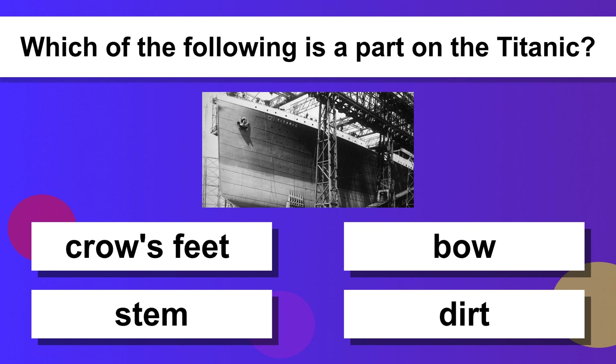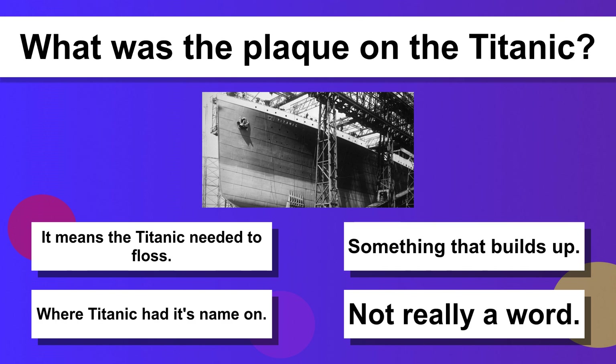Which of the following is a part on the Titanic? BOW. What was the plaque on the Titanic? Where Titanic had its name on.